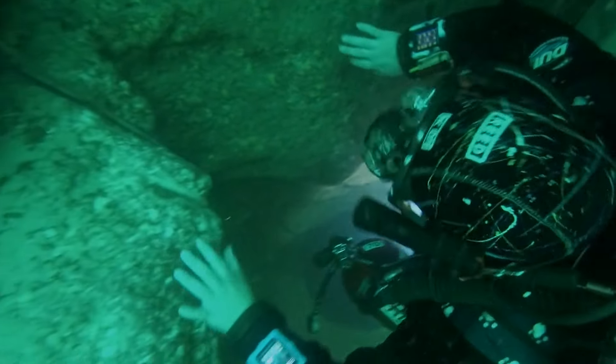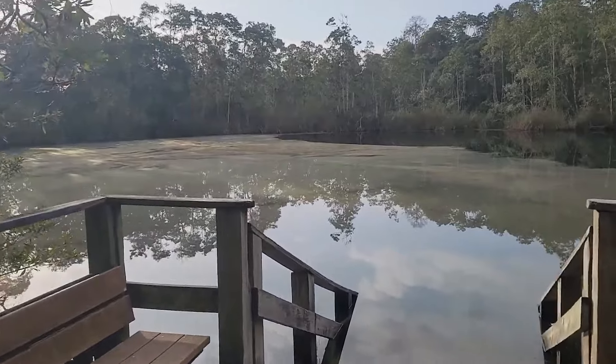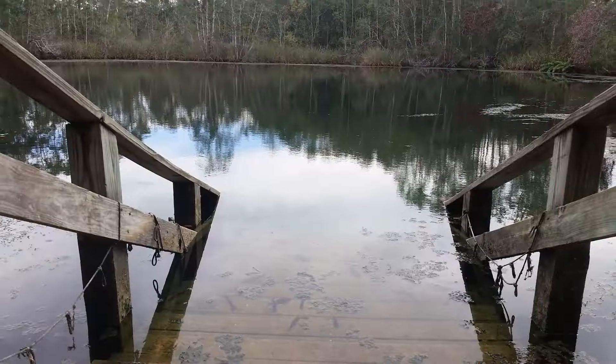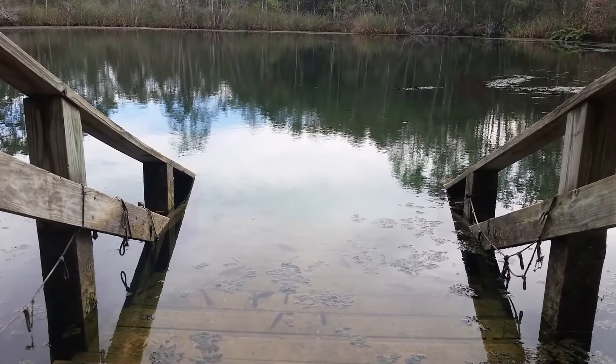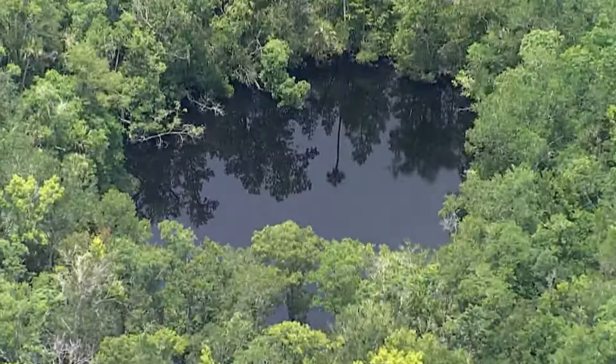But exploring this cave is very risky. Many people who are inexperienced have died here because it's so dangerous. When you first look at the water on the surface of Eagle's Nest, it might not seem very inviting — it's greenish and murky, kind of like a pond covered in slimy algae. Unlike nearby places like Buford Springs and Weekiwachi, where the water is so clear you can see right through it, Eagle's Nest is dark and hard to see in.